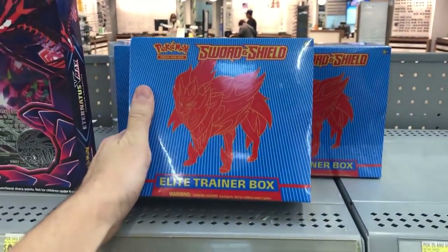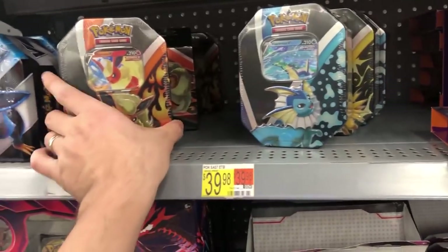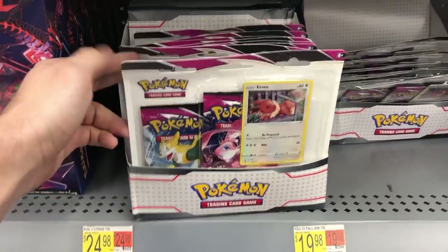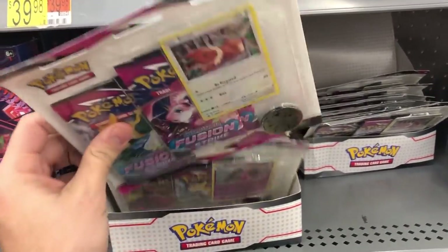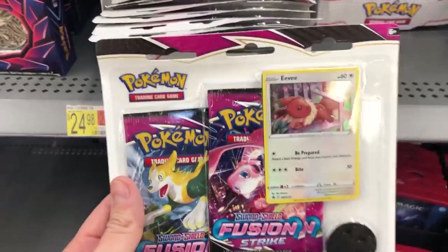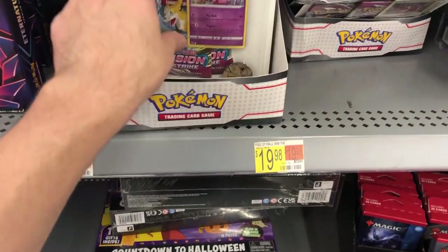You got the Sword and Shield reprint right here. These Eeveelution tins are okay. I don't really know if I want them just for the promo. I'm wondering if I should get some of these three-pack blisters. If you guys have seen my videos where I've done the blister tests, each blister is supposed to come with something good — like at least one ultra rare or better. So let's see what the promos are. We've got that Eevee promo.